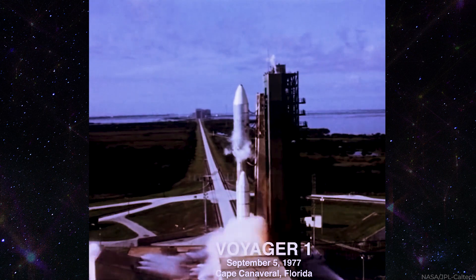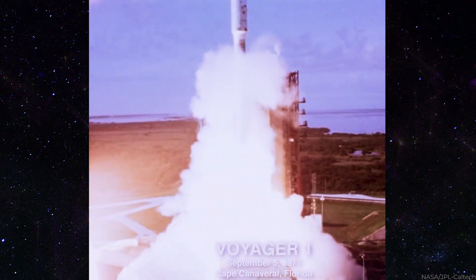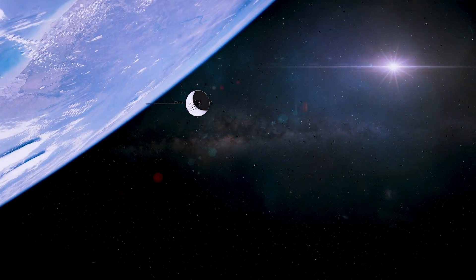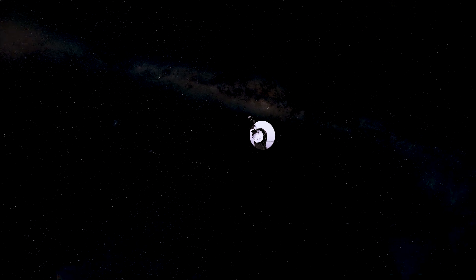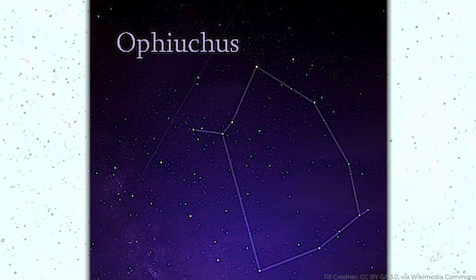On September 5th, 1977, NASA's renowned Voyager 1 space probe lifted out from Cape Canaveral Air Force Base with a mission to study and explore the solar system and beyond. It is now the most distant spacecraft from Earth at a distance of around 14.6 billion miles, and continues to travel away at approximately 38,000 miles per hour in the direction of the constellation Ophiuchus.